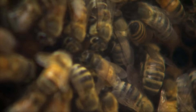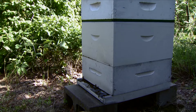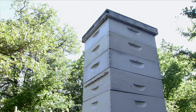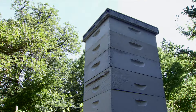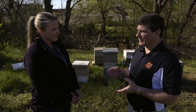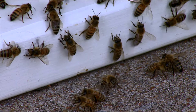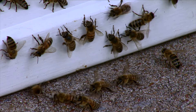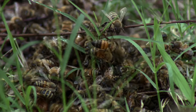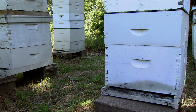The controversy surrounding neonics and bees, particularly honey bees, is colony collapse disorder. What is colony collapse disorder? It's a recently diagnosed phenomenon where the workers get disoriented, and for some reason or other they abandon the hive. They're abandoning their brood, they're abandoning their queen. And if you have a sufficient number of those workers abandoning that hive, that hive is not going to survive.